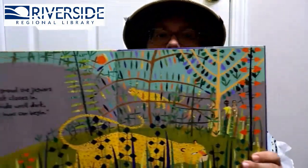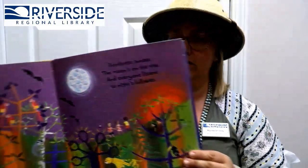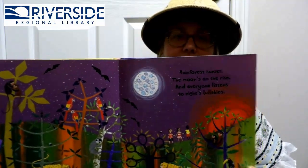Crouch! Growl the jaguars as dusk closes in — we'll hide until dark when our hunt can begin! There are those jaguars! Hush, whisper otters to pups in the heap — we'll cuddle together till we fall asleep! Rainforest sunset, the moon's on the rise, and everyone listens to night's lullabies! And there is the Amazon!